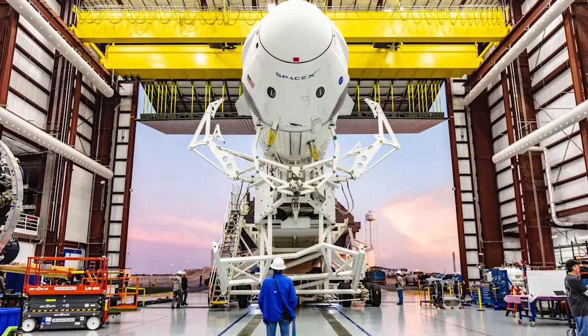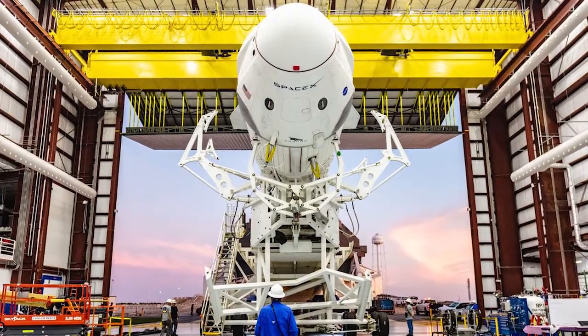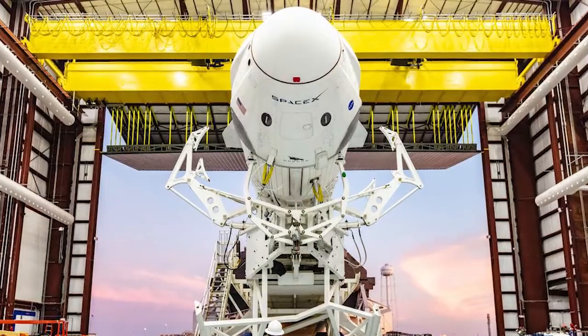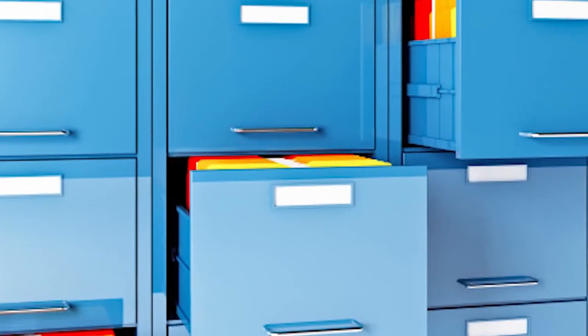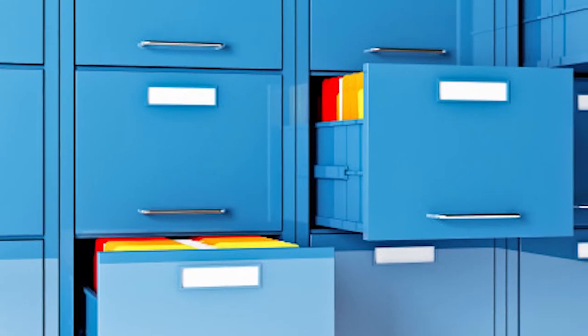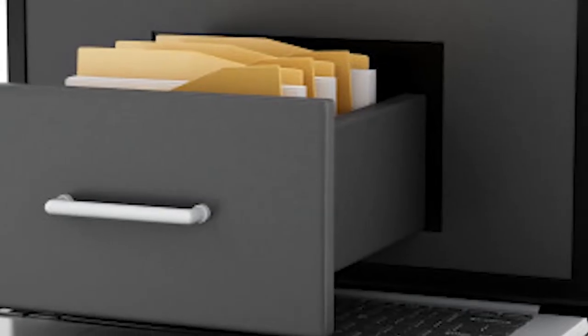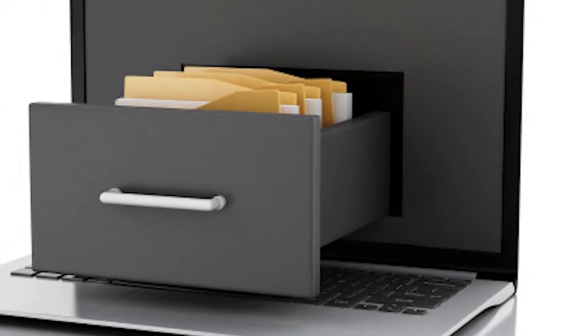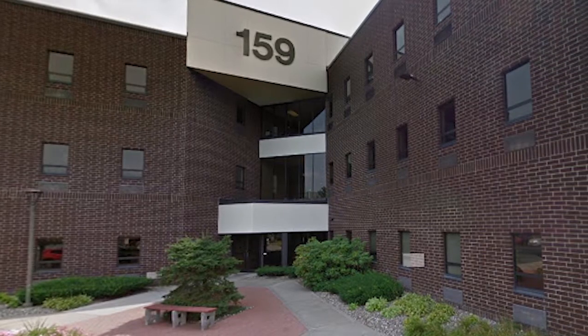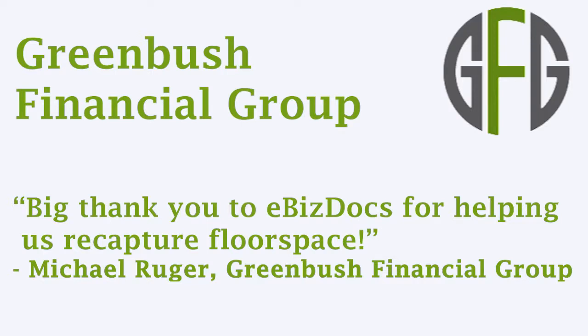For NASA, managing the size of physical components and payload space is a constant challenge. Once described as fitting a refrigerator inside a hatbox, it is common for a business to run out of room. Wasting office space can needlessly force a business into larger, costly facilities. Eliminating physical file cabinets is one of the best ways for businesses to recapture floor space. Greenbush Financial Group, an investment advisory firm, chose eBizDocs to scan documents so they could reclaim much-needed floor space.